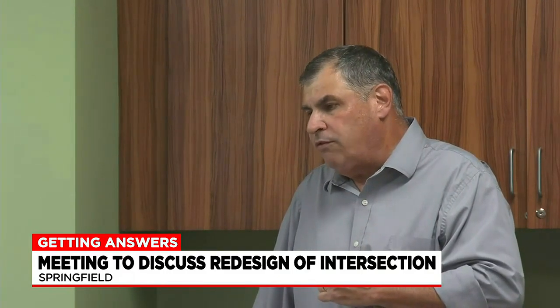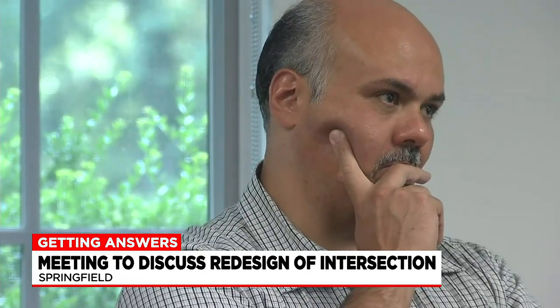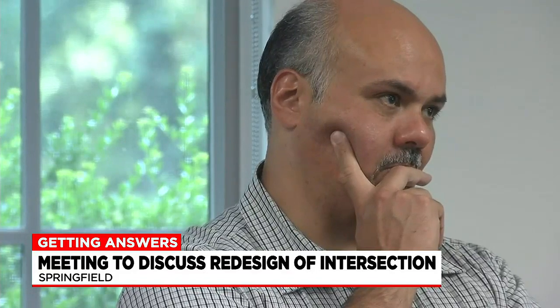We are at the 100 percent design stage. Those were submitted beginning of May. MassDOT is doing their review. This project is going out to bid next spring, April-May time frame, so for construction to start next year.